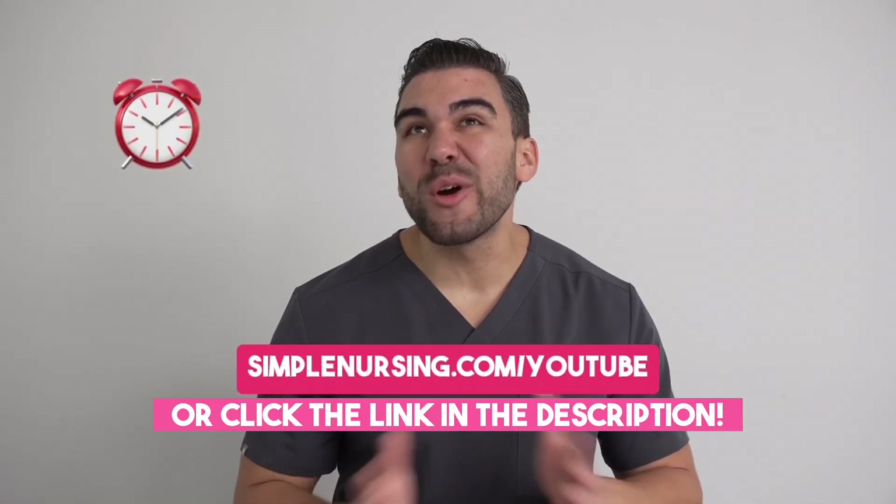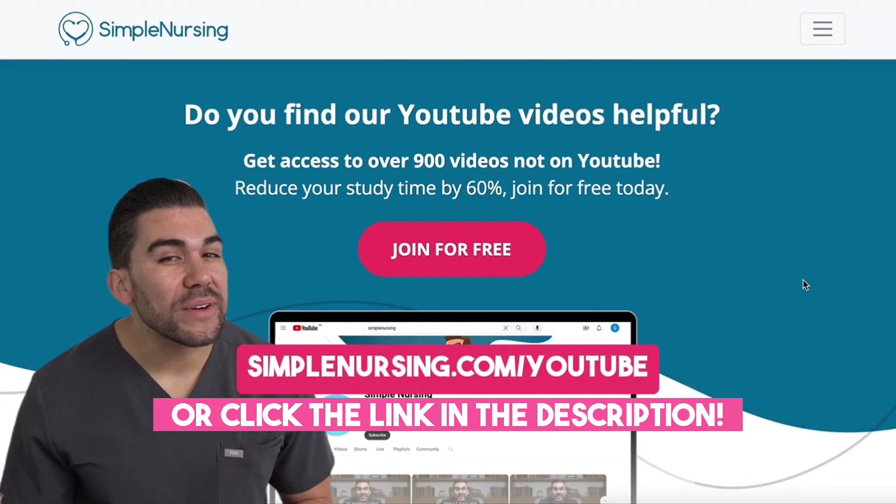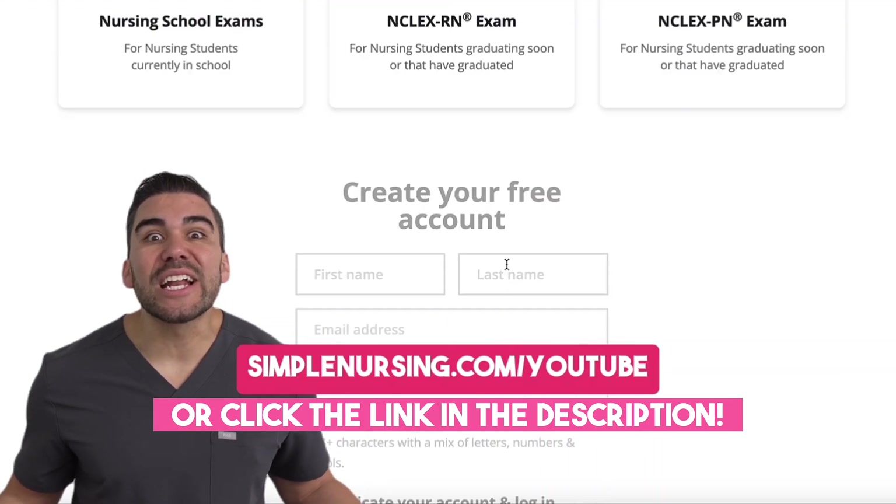Are you a nursing student that wants to cut your study time by over 60%? Head over to SimpleNursing.com/YouTube and sign up for free.